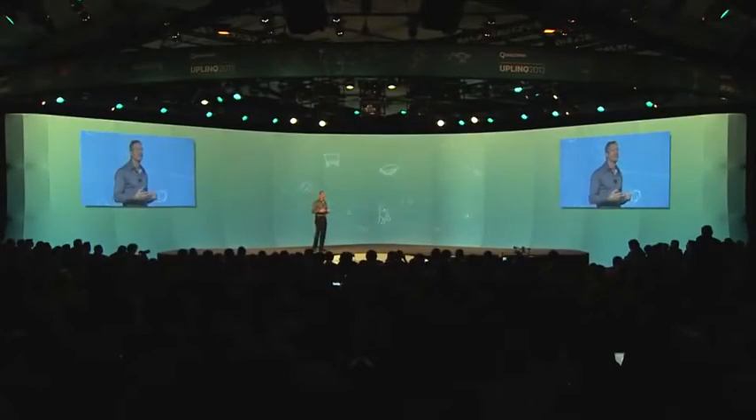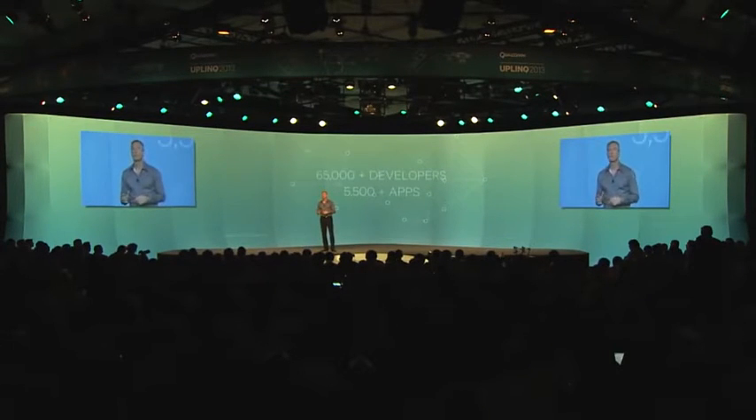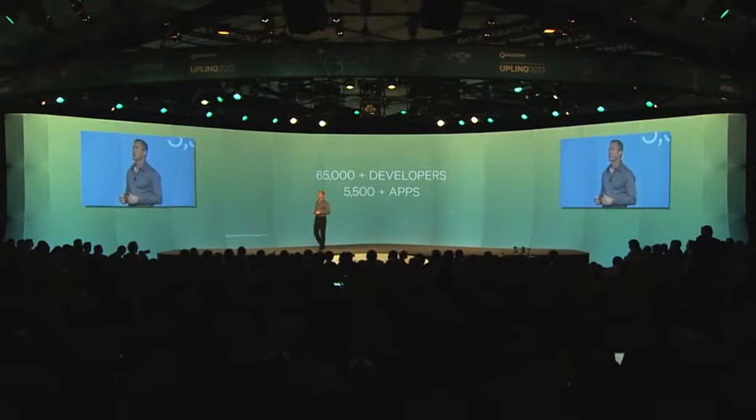Thanks to Vuforia, people can connect and interact with everything — and we're talking about everything, even things that don't have any computing or connectivity capabilities themselves. Stuff like magazines, toys, or different kinds of consumer goods. And Vuforia really is continuing to gain strong momentum across the mobile developer community.